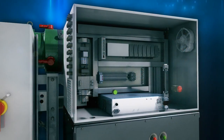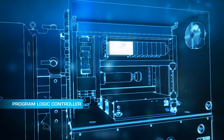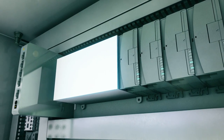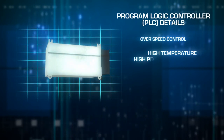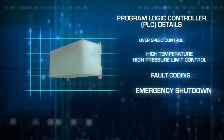The next system component, the Programmable Logic Controller or PLC, can be operated locally or remotely and provides start, run, and stop controls. Its complete safety and system supervisory functions include over-speed control, high temperature and high pressure limit control, fault coding, emergency shutdown, and data logging.